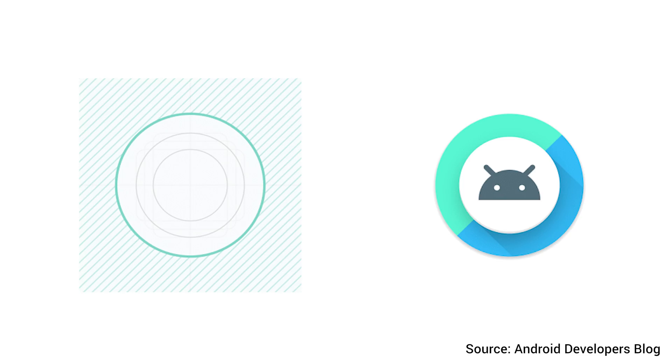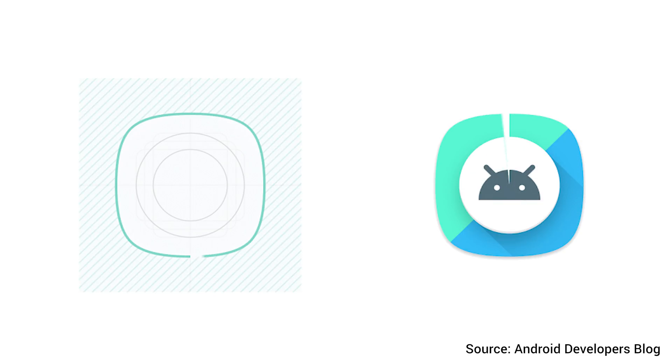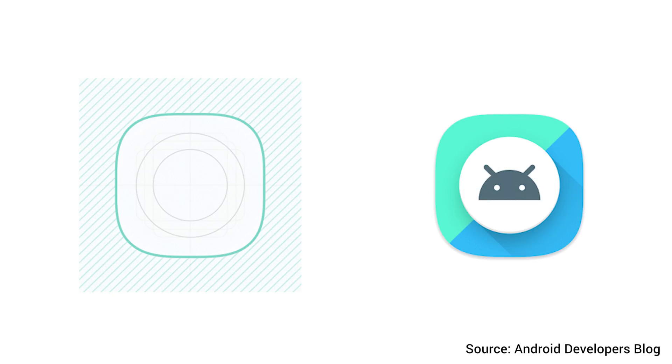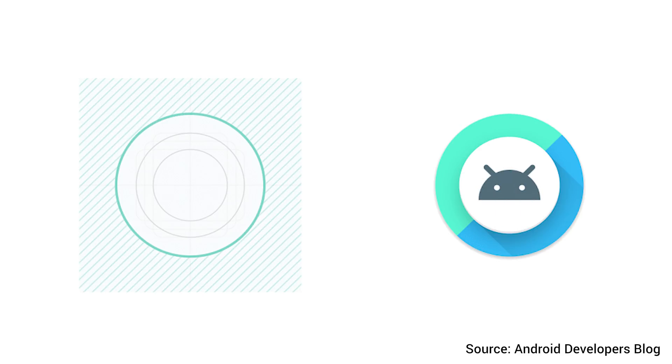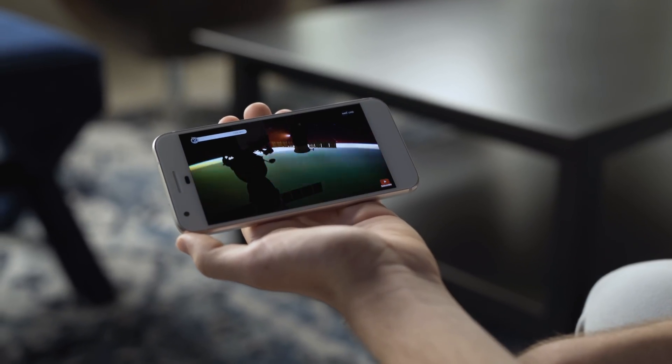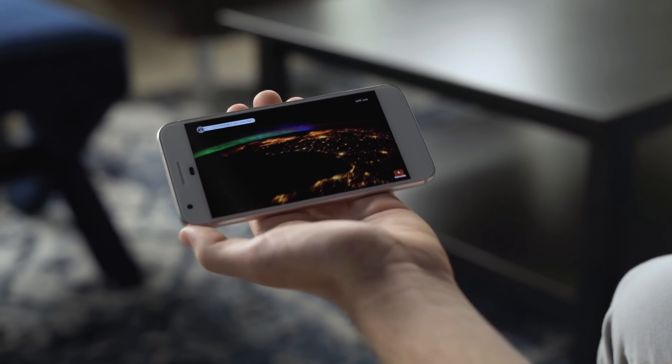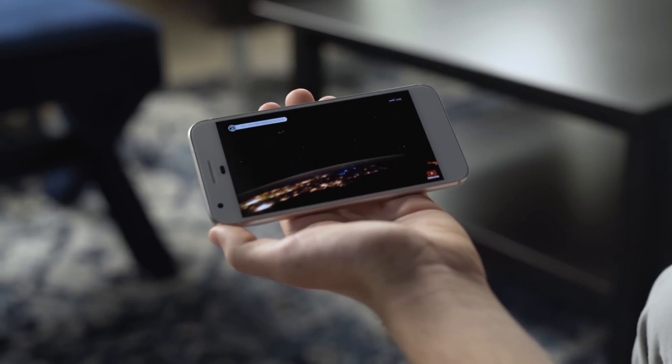We also have adaptive icons now. System icons can adapt to whatever environment they're in, whether on a Samsung or LG device. The adaptive icon will also allow developers to integrate their app icons with the device's existing UI. You also now have wide gamut color for apps — it'll support wide color gamut for color-capable displays, so just really better colors overall.